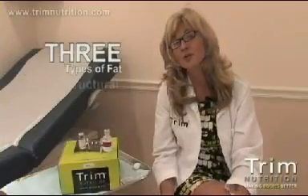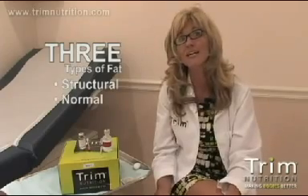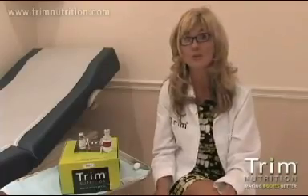You have three types of fat: structural fat, normal fat, and abnormal fat. That abnormal fat is the stuff that is so hard to get rid of, no matter what you do through diet and exercise.